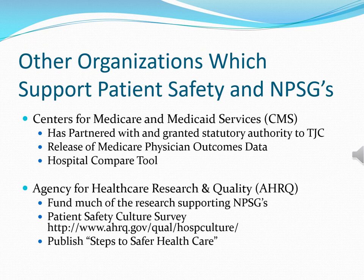In addition to the Joint Commission, other organizations support patient safety and the NPSGs. A major one is CMS — the Centers for Medicare and Medicaid Services — which has partnered with and granted statutory authority to the Joint Commission. For certain CMS programs, providers need to be accredited by the Joint Commission or another CMS-recognized accrediting agency. CMS also releases Medicare physician outcomes data allowing comparison of physicians regarding mortality, morbidity, complications, adverse outcomes, and the like.